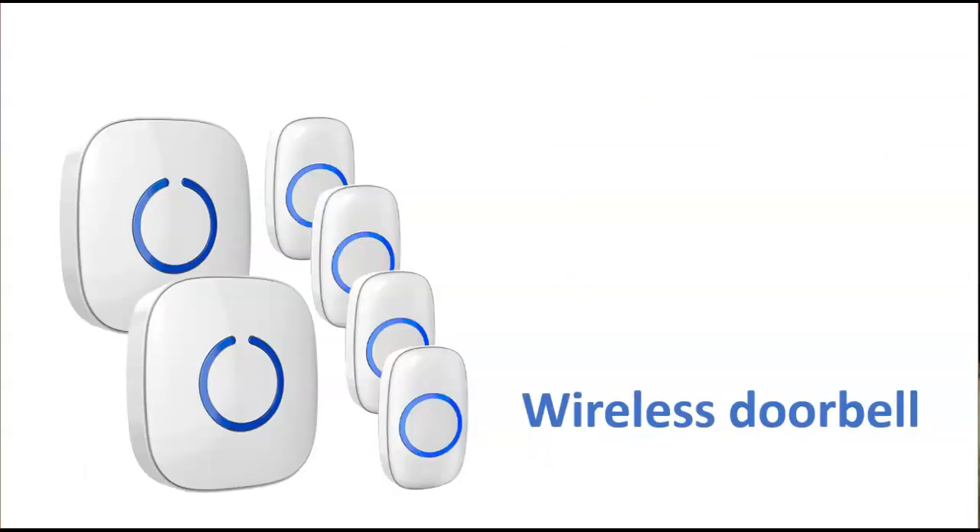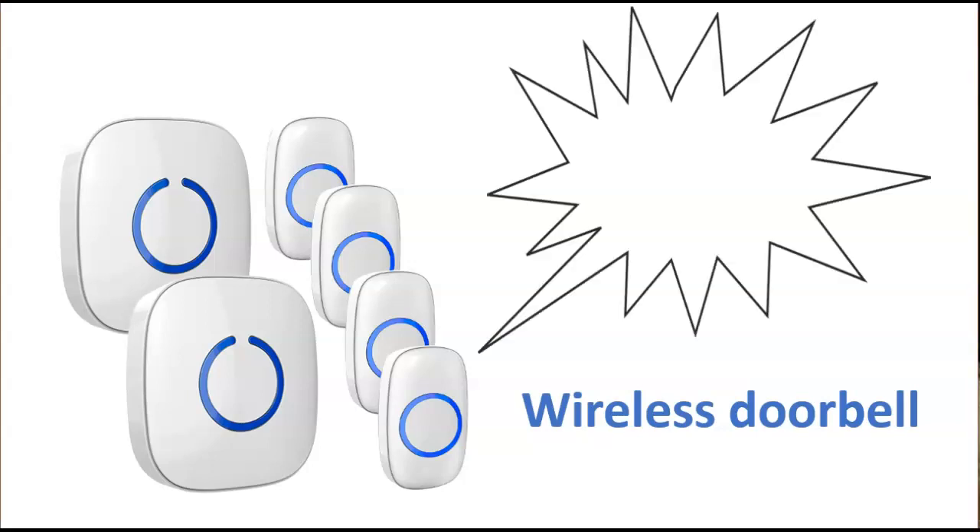My wireless doorbell system is the cornerstone of my classroom management. I ring it to start the class, I ring it to end the class, and I ring it any time I just need everybody to stop and listen. When they hear it, they know it's time to get into ready position.